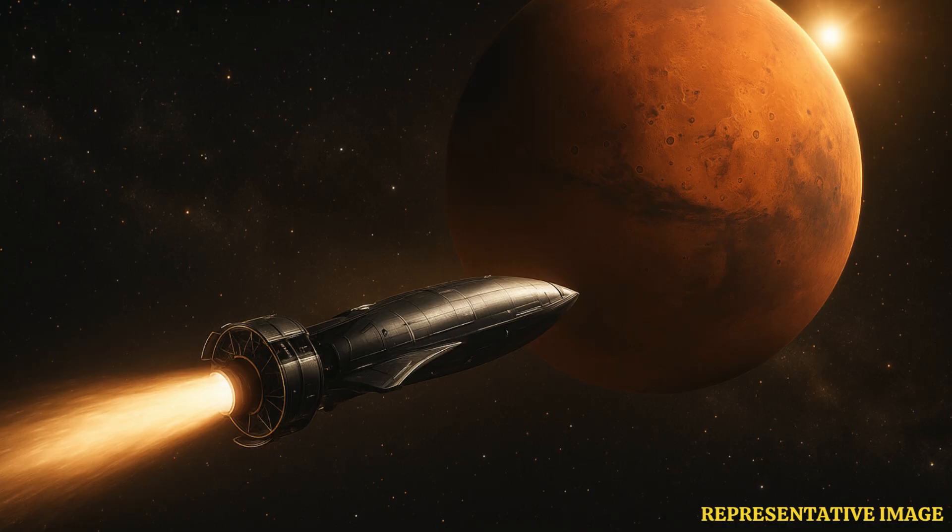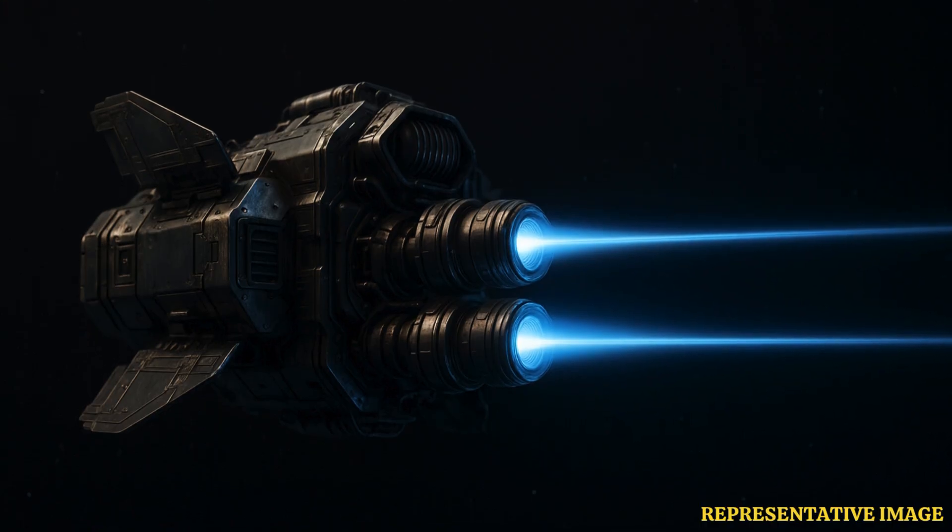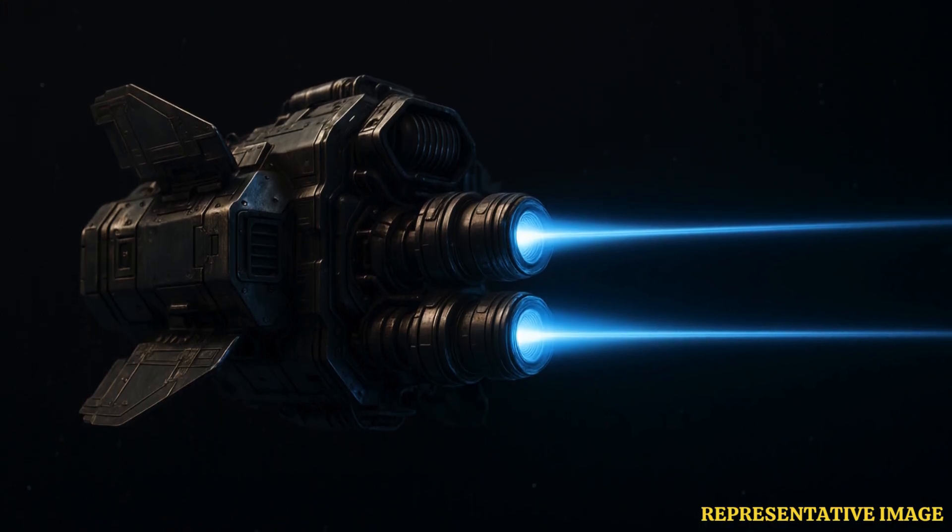Modern nuclear space plans use low-enriched uranium, or LEU, not weapons-grade fuel. NASA and the U.S. Department of Energy say LEU designs can meet mission needs while reducing proliferation risks. Reactors would only start once safely in space, and launch vehicles would carry the reactor cold, cutting the risk of radioactive release if a launch fails.